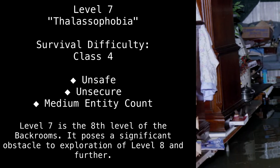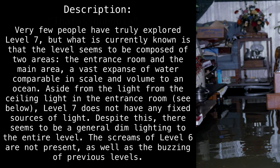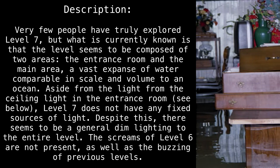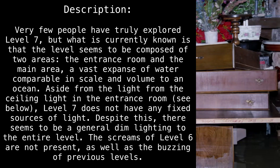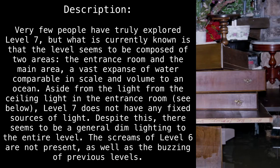Level 7 is the 8th level of the Backrooms. It poses a significant obstacle to the exploration of Level 8 and further. Very few people have truly explored Level 7, but what is currently known is that the level seems to be composed of two areas: the entrance room, and the main area — a vast expanse of water, comparable in scale and volume to an ocean.